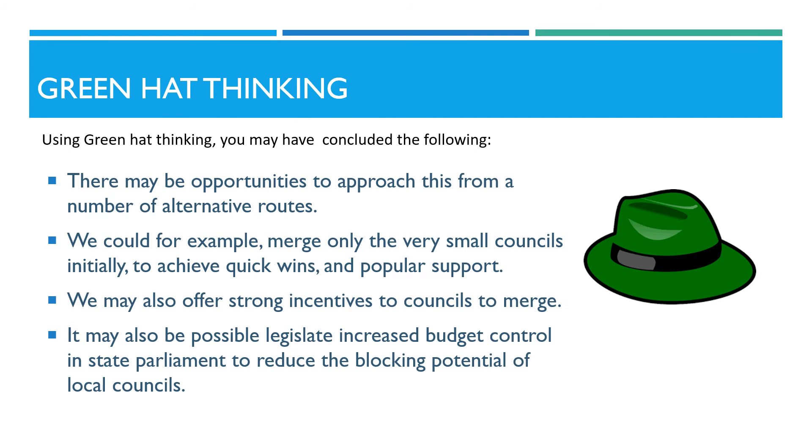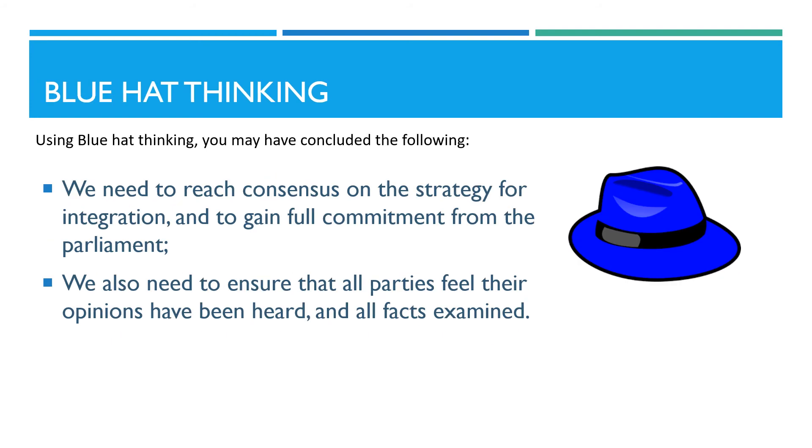Using green hat thinking in your analysis, you may have concluded the following. There may be opportunities to approach this from a number of alternative routes. We could, for example, merge only the very small councils initially to achieve quick wins and popular support. We may also offer strong incentives to councils to merge. It may also be possible to legislate increased budget control in state parliament, to reduce the blocking potential of local councils.